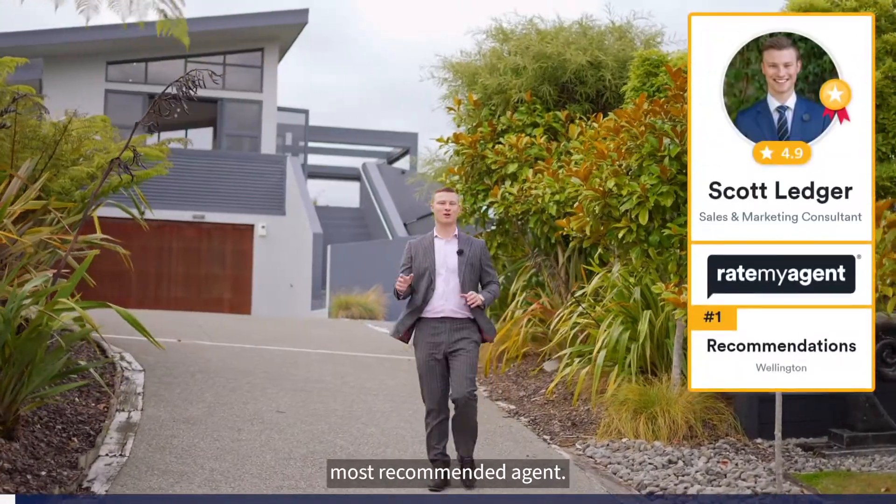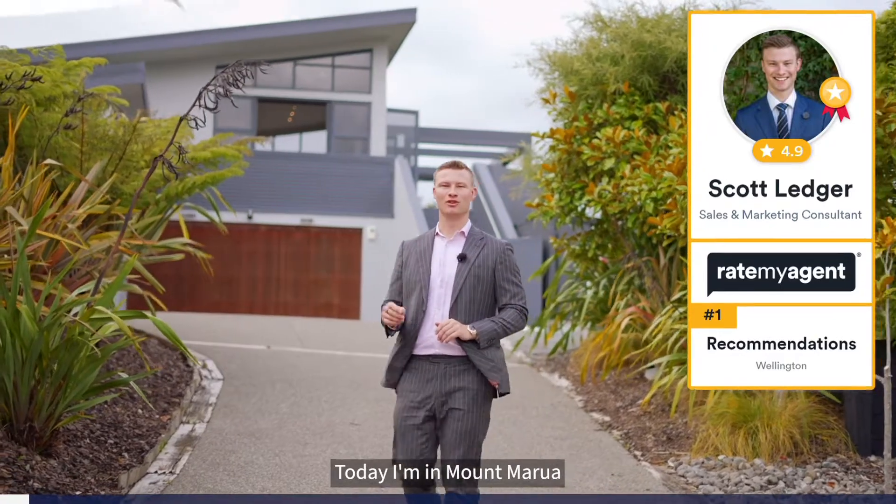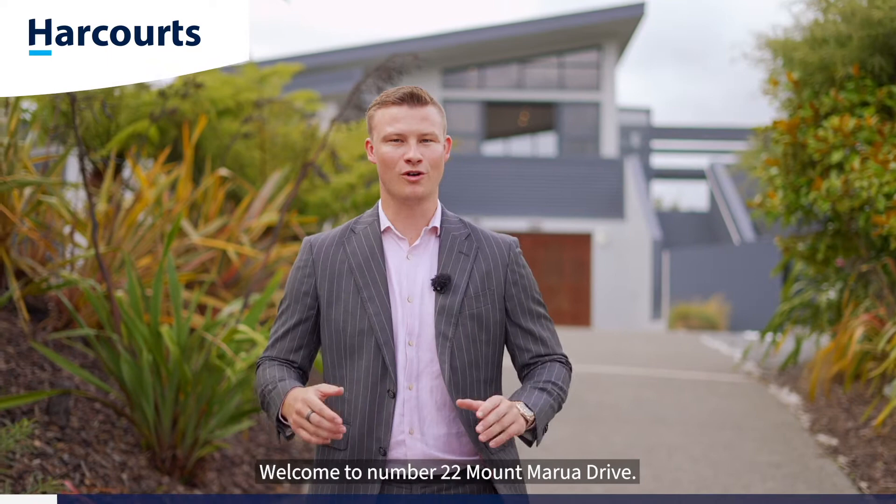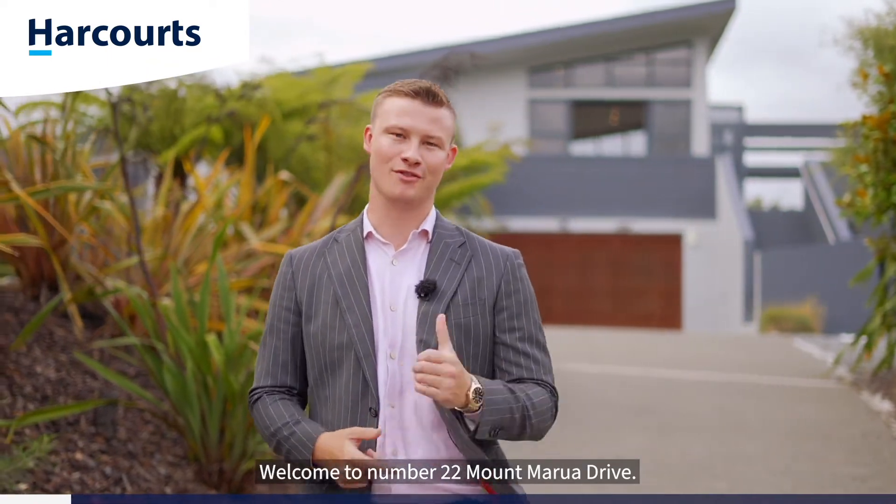G'day guys, Scott Ledger, Team Lead Dropout's Most Recommended Agent. Today I'm in Mount Marua at a fantastic executive home with some of the best views in the valley. Welcome to number 22 Mount Marua Drive. Let's go take a look.